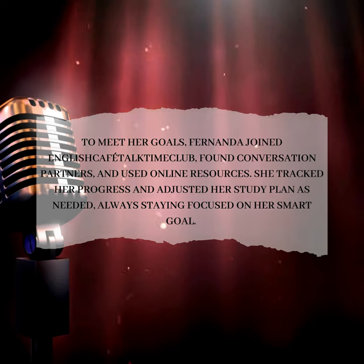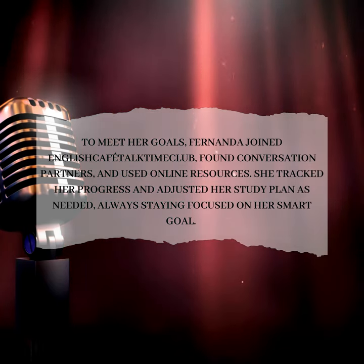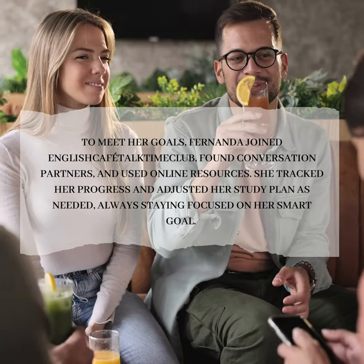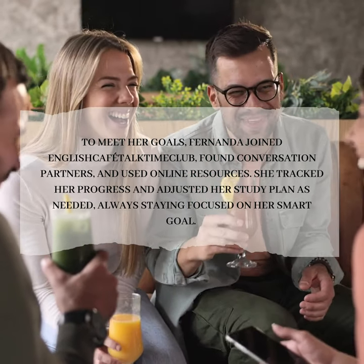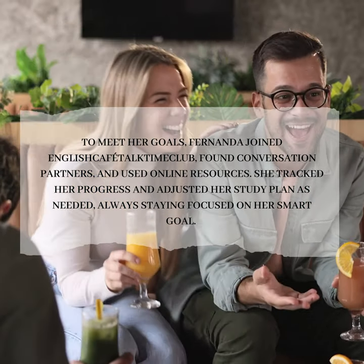To meet her goals, Fernanda joined an English Cafeteria Club, found conversation partners, and used online resources. She tracked her progress and adjusted her study plan as needed, always staying focused on her SMART goal.